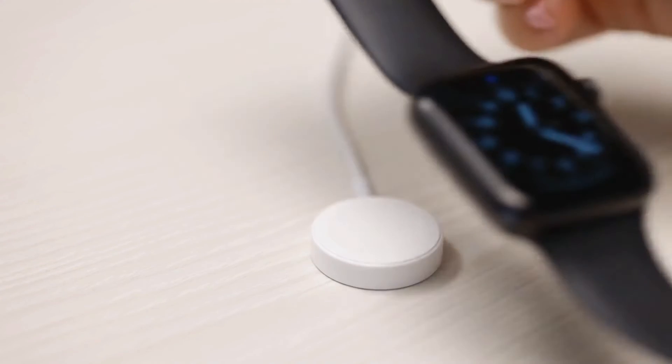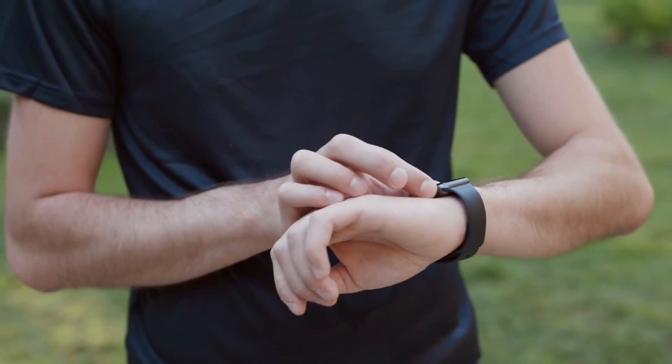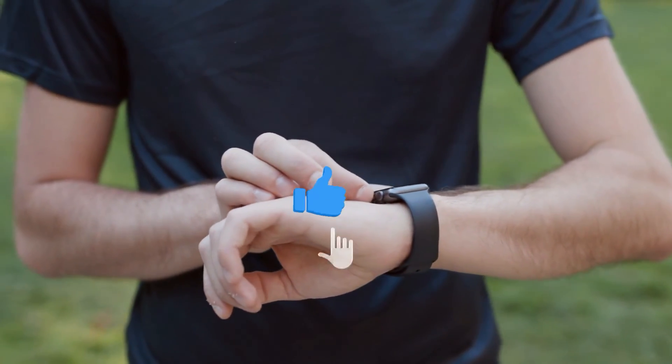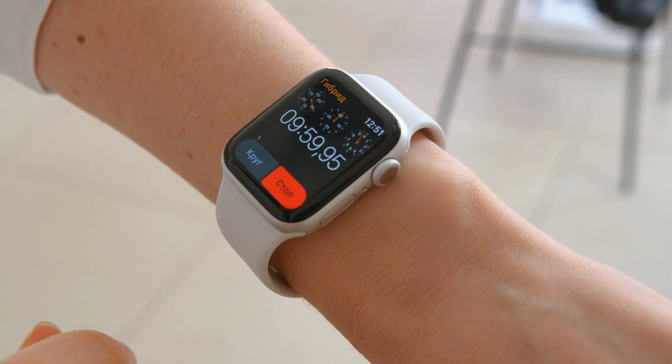Thank you so much for watching this video, and we hope you find this list helpful when deciding which smartwatch to buy. If you haven't yet, please like and comment on this video and subscribe to our channel for more awesome videos. See you in the next video!